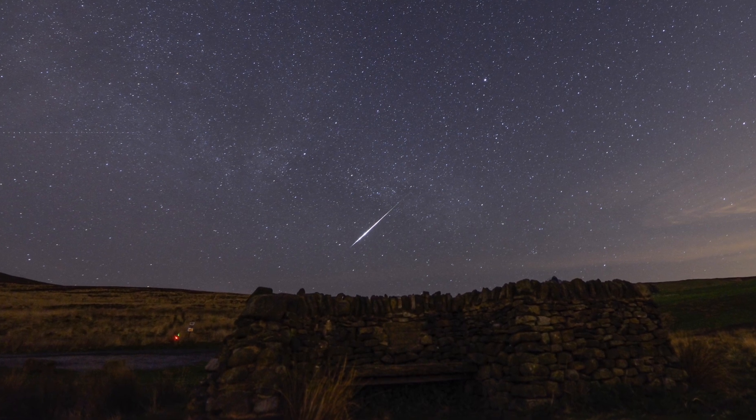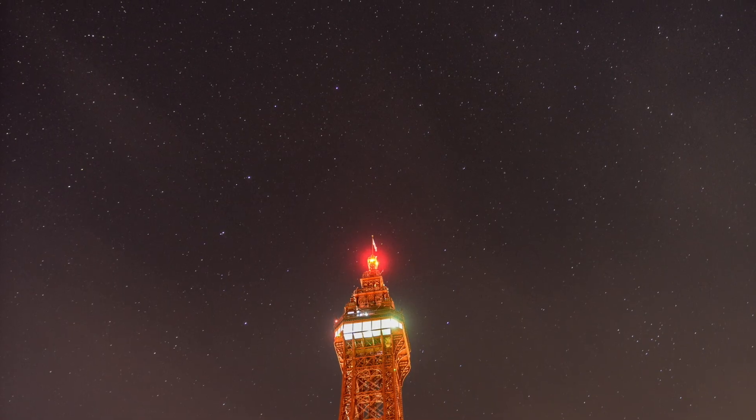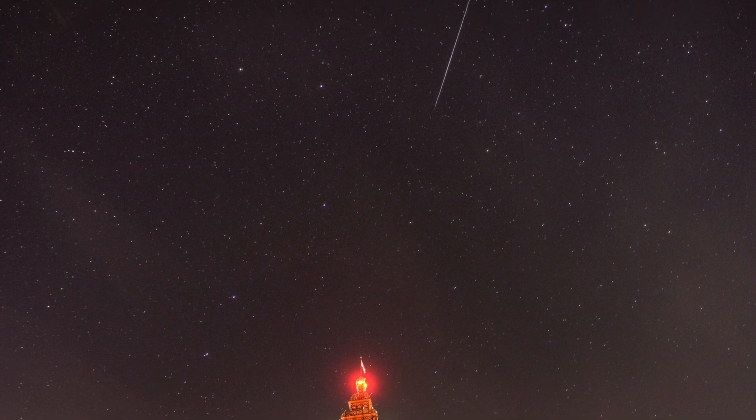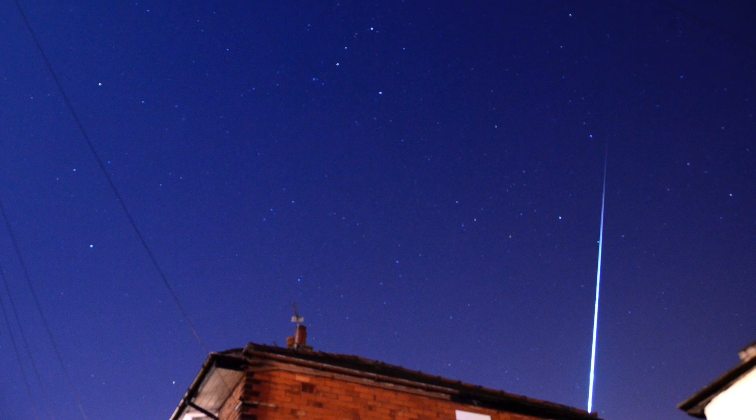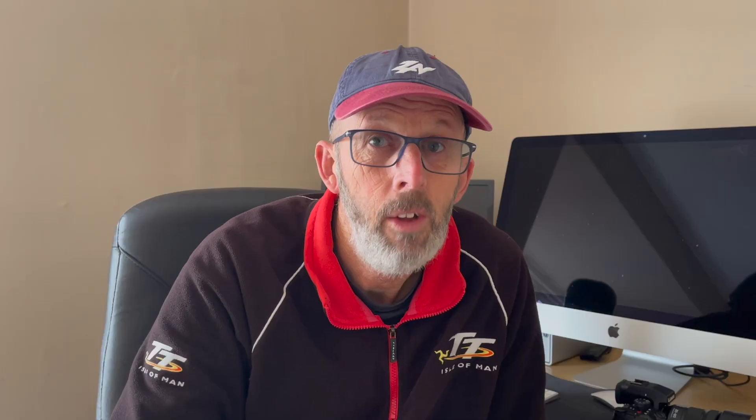Every year in mid-December we get a heightened chance of seeing shooting stars, but we're not actually looking at shooting stars — stars don't move. They look like bright stars moving across the sky, streaking across the sky, but what they mostly are is tiny, tiny grains of cosmic dust that come into the atmosphere and burn up. The bigger these dust specks are — say, the size of a pea — that would burn like a fireball and look spectacular, and you do get some of those during the Geminid meteor shower.